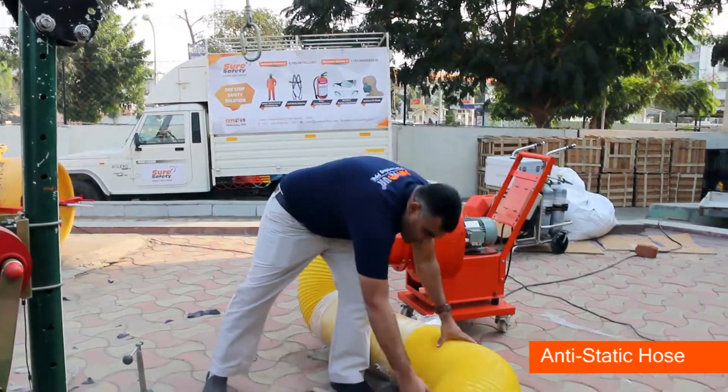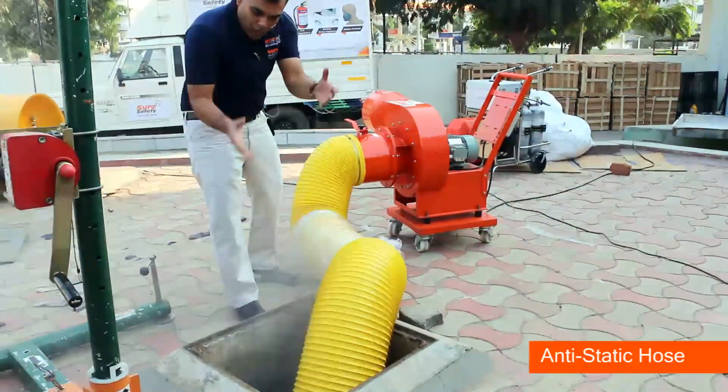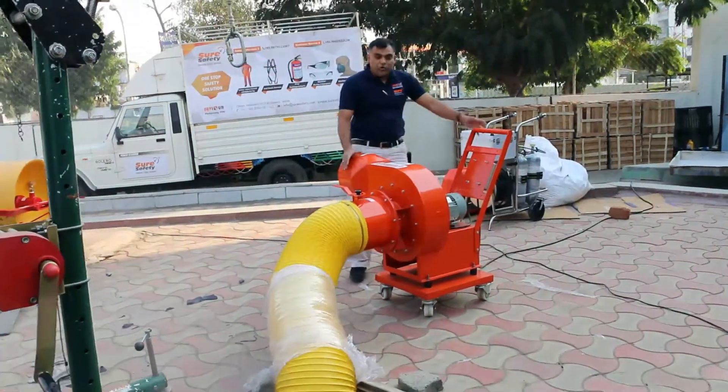Let's see how it works. Take the hose, which is basically fire deterrent or anti-static, throw it inside the confined space, put it properly inside, and then you can come to the fume exhaustor.